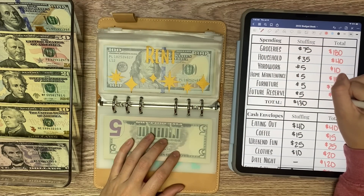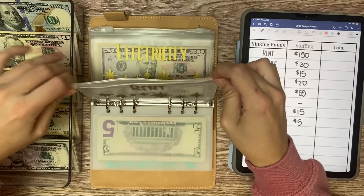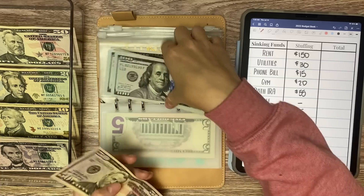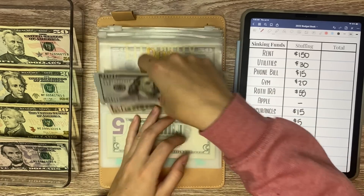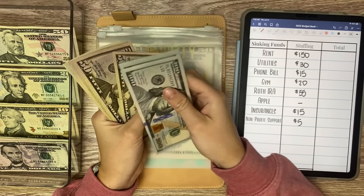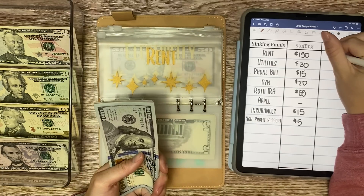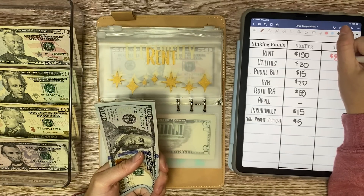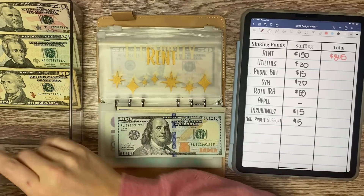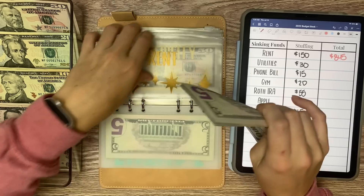And that is it for our shared expenses. Now we can jump into bills. Rent gets $150 today and I do owe rent tomorrow. So now in rent we have $845 — rent is just $750 for me, so that's great.